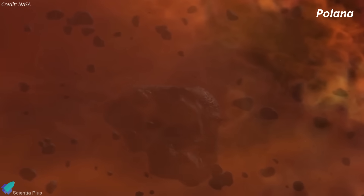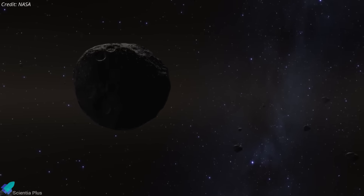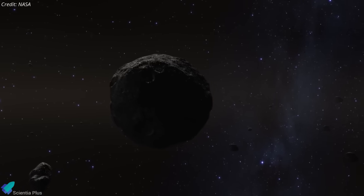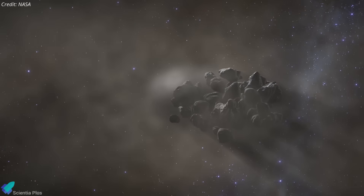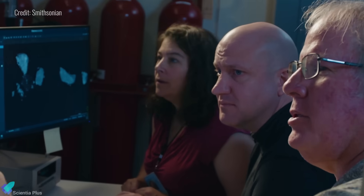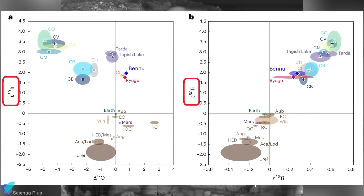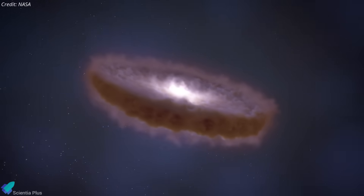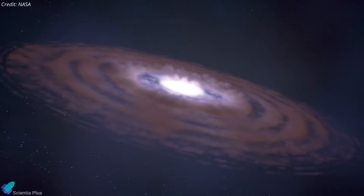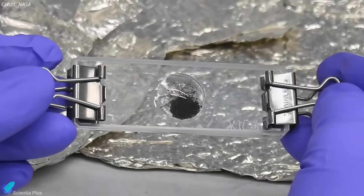Bennu's parent body, part of the Polana family of dark, carbon-rich asteroids, formed in the cold outer solar system, where it captured and protected these relics. Later collisions shattered that body, and Bennu emerged carrying fragments of this ancient stardust. An international research team analyzed Bennu's regolith with advanced instruments and detected isotopic anomalies, especially in titanium-50, an isotope extremely rare in solar system materials but abundant in dust formed through stellar nucleosynthesis. This unique isotopic fingerprint confirmed that the grains predate the sun itself.